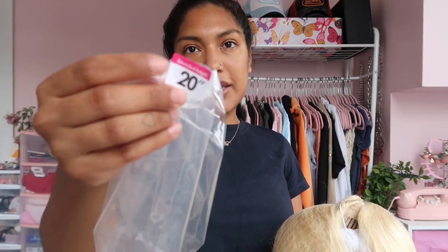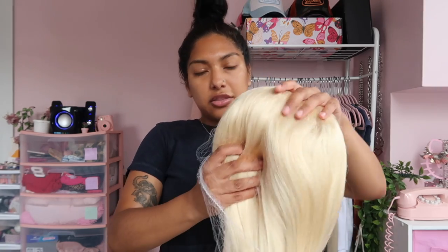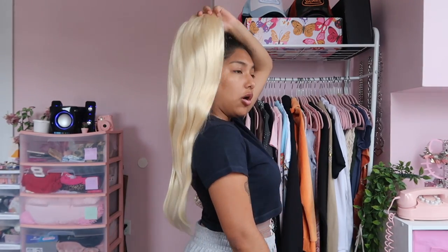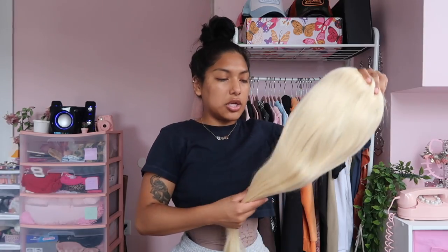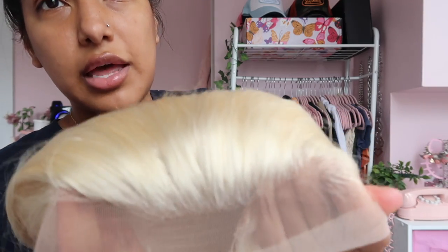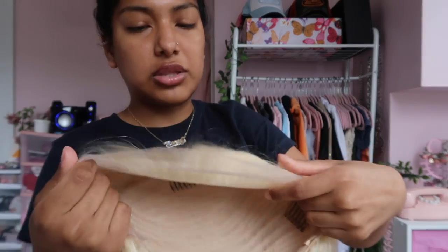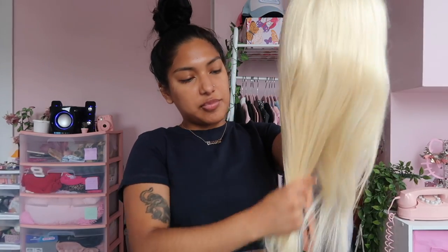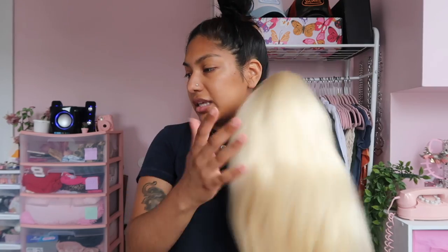Here's their little card, all their socials. They also sent me a wig cap — much appreciated, I run through them like crazy. Here is the hair. I got it in 20 inches. I like long hair but not too long because I'm so tiny. The hairline looks really good, it's pre-plucked. Here's the inside with the clips. It's really soft — chef's kiss, 10 out of 10 so far.